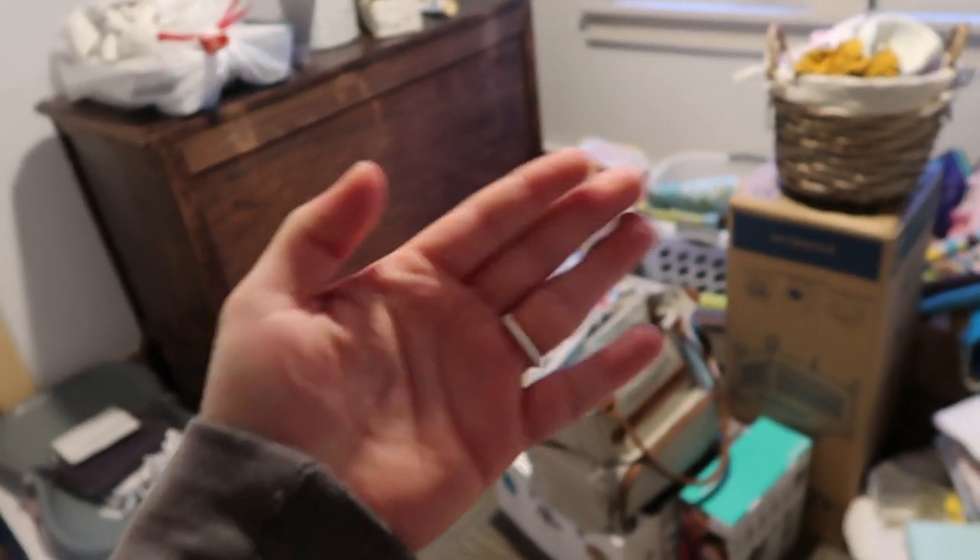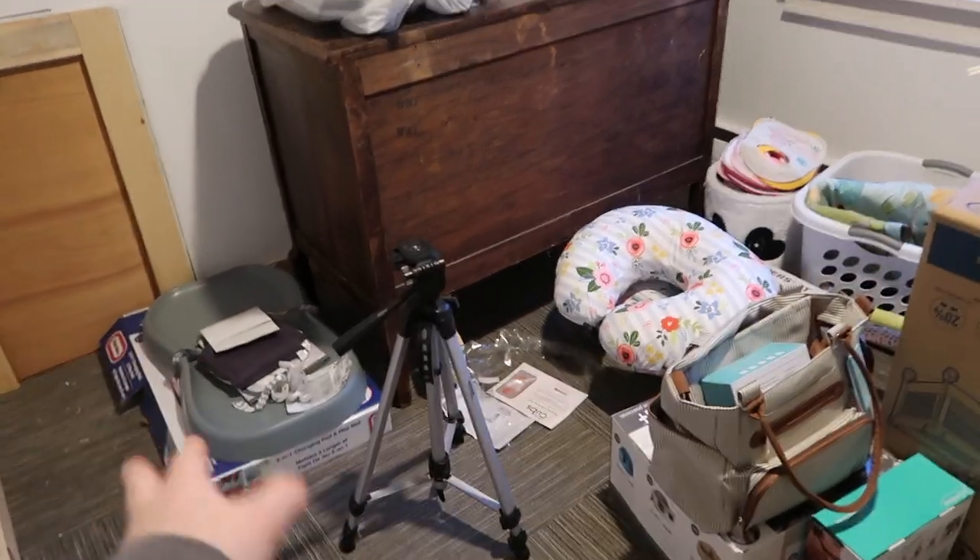Hey guys, welcome to today's video. Daniel and I are going to put the crib together today. We got it earlier this week and we're going to put it together tonight. First I'm going to take everything out of the nursery so that we can organize it and put the crib together in here. I'm going to put all the baby stuff out here. I cleaned this area so all the stuff that was there before is organized better now — we definitely won't keep it like this, but it's much better than it was.